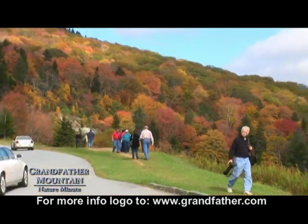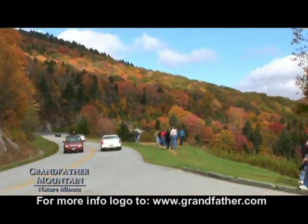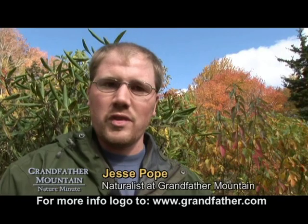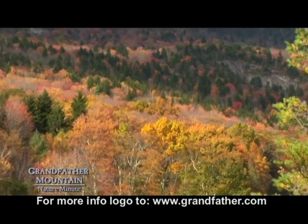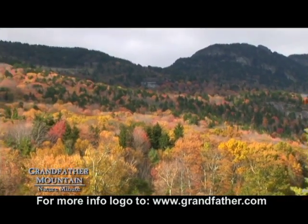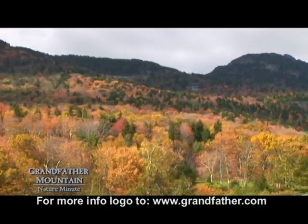Over a million people come to the mountains to see these beautiful fall colors, but the story really starts in September. In September, the leaves are still producing chlorophyll from photosynthesis, and once that process stops and the leaves start breaking down, that's when you start getting the other colors within the leaves starting to become unmasked — and that's when you start seeing the beautiful yellows, oranges, and reds.